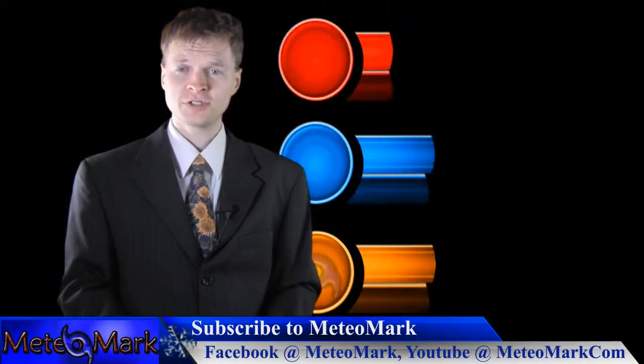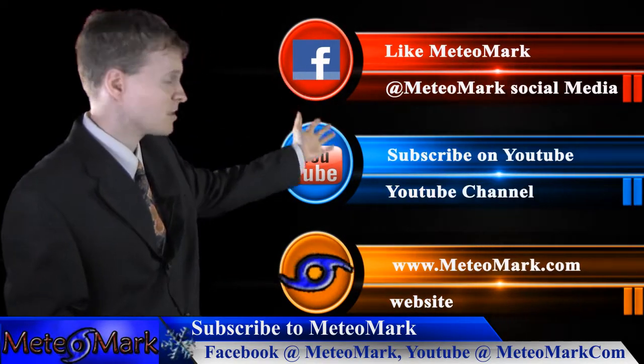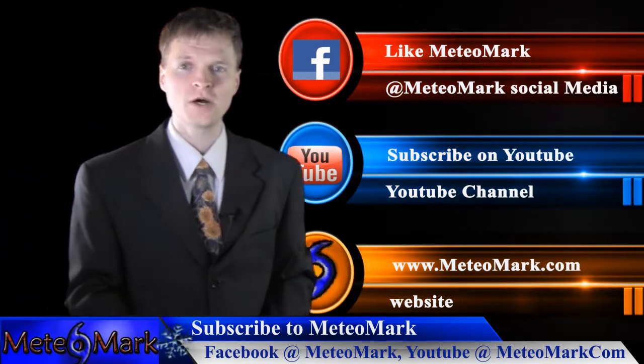So that's your spring update from MeteoMark. Don't forget to like us on Facebook at MeteoMark and subscribe on YouTube at MeteoMark.com.